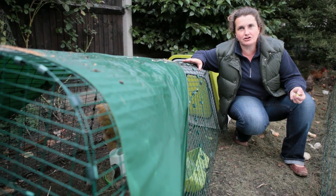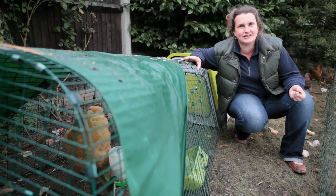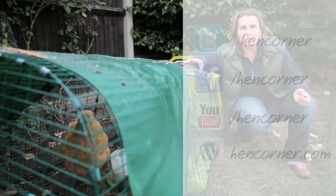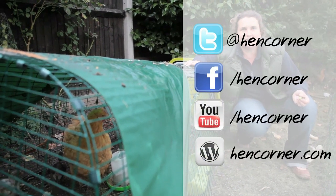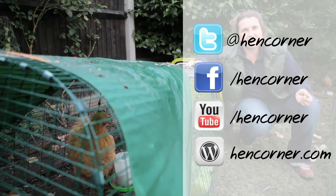That was chick tip number nine. Number ten is looking at the cost — is it really expensive or can you be saving some money with a bit of self-sufficiency? Don't forget to click on tip number ten. We'll see you later. Don't forget to join us on the journey.